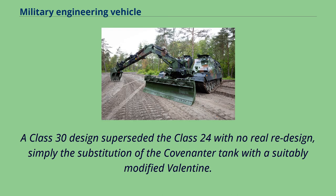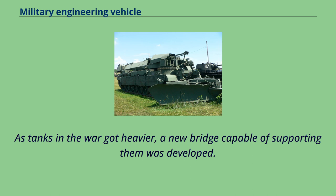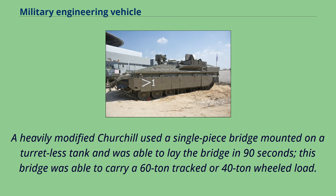A Class 30 design superseded the Class 24 with no real redesign, simply the substitution of the Covenanter tank with a suitably modified Valentine. As tanks in the war got heavier, a new bridge capable of supporting them was developed. A heavily modified Churchill used a single-piece bridge mounted on a turret-less tank and was able to lay the bridge in 90 seconds; this bridge was able to carry a 60-ton tracked or 40-ton wheeled load.